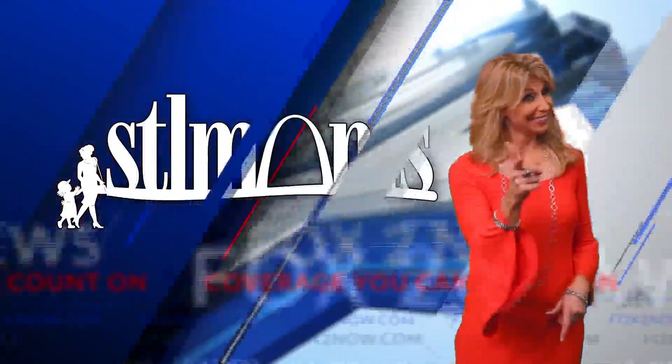All of these bitter cold days have you feeling cooped up in the house. If you're looking for a fresh idea for fun for the kids, you might want to add the Play Street Museum in St. Charles to your list. Molly Rose is here to talk to the owner this morning in our STL Moms Report.